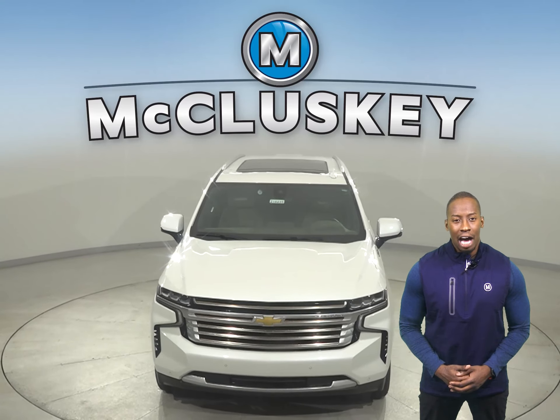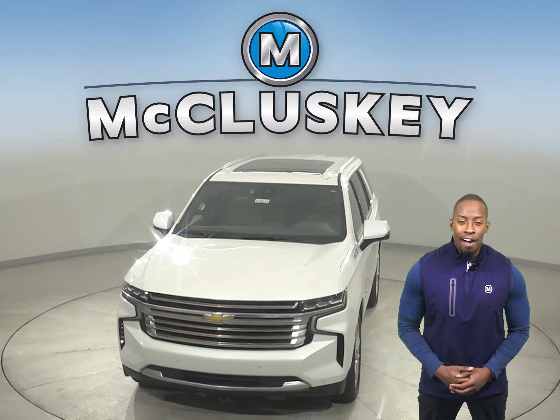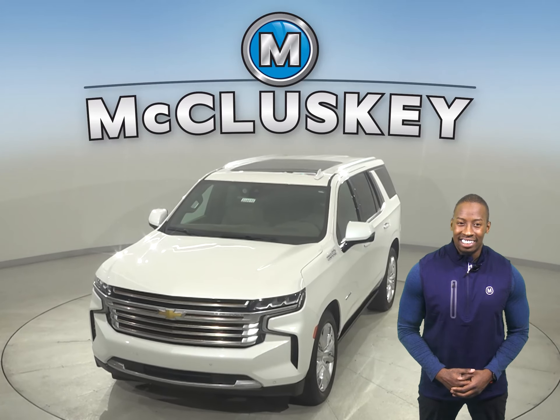Once you buy it, we will cover it with our free lifetime warranty for unlimited miles and years.